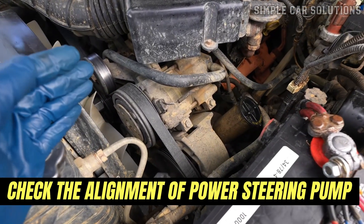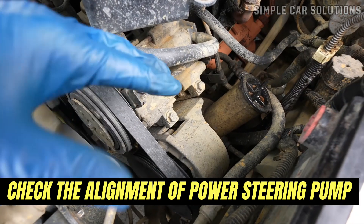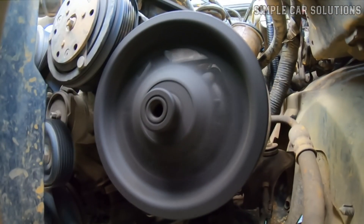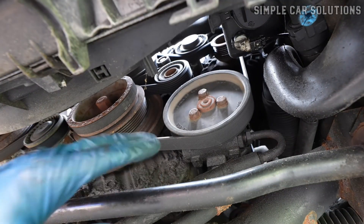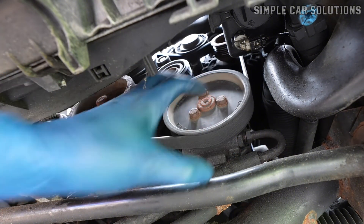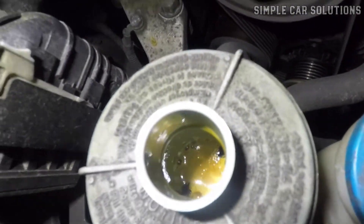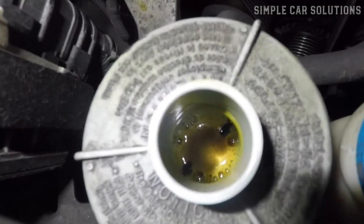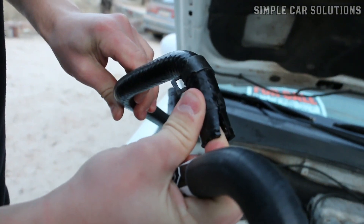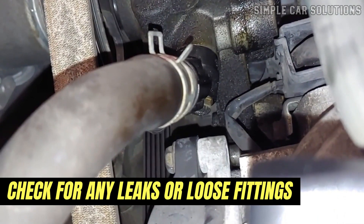Another thing to check is the alignment of the power steering pump. If the pump looks misaligned, it could be due to over-tightened belts during replacement. This can cause the bearings inside the pump to wear out, which may affect the pump's positioning. If you notice that the pulley appears off-center, it's a strong indication that the bearings have failed and the entire pump may need replacing. When the bearings fail, air can get sucked into the system, which often results in bubbles in the fluid. If you notice a lot of bubbles in the power steering fluid, it could be a sign that air is entering the system. This could also be caused by a faulty hose or loose connection, so check for any leaks or loose fittings.